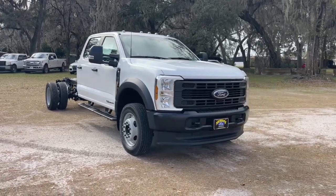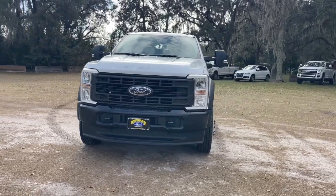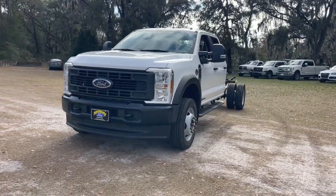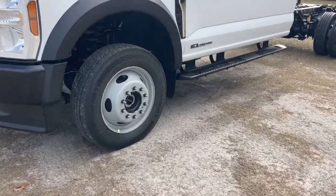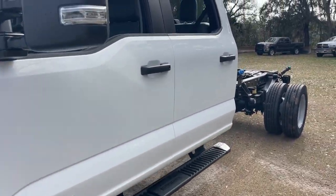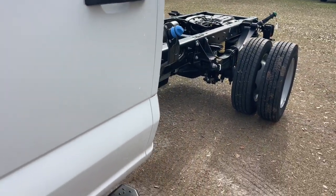Your next car could be the 2024 Ford F450. Be an overachiever in this handsome, super capable F450. Whether on the job site or hauling long distance, this full-size heavy-duty pickup has the strength, capability, and technology to make the biggest jobs a breeze.